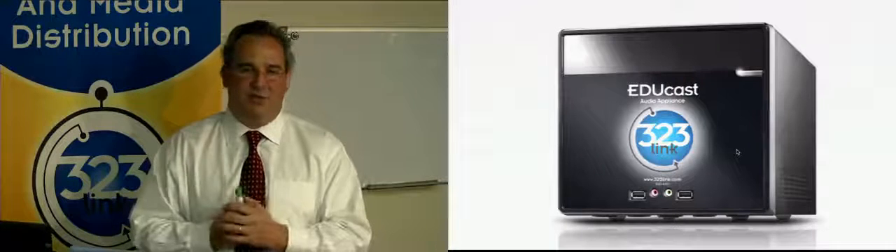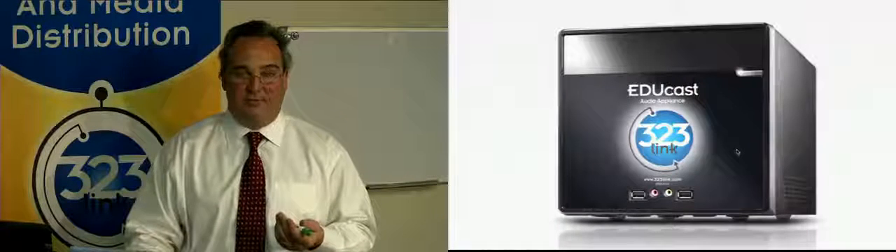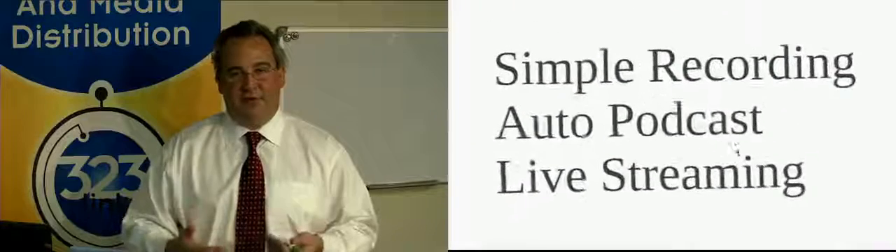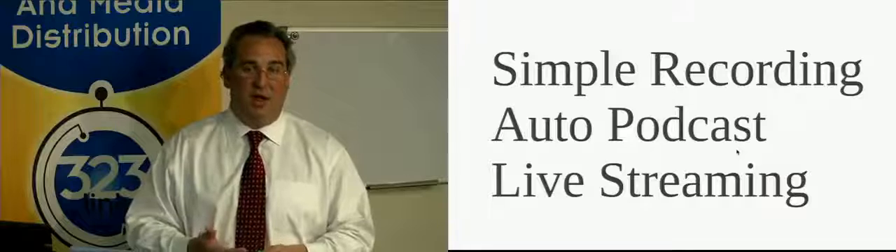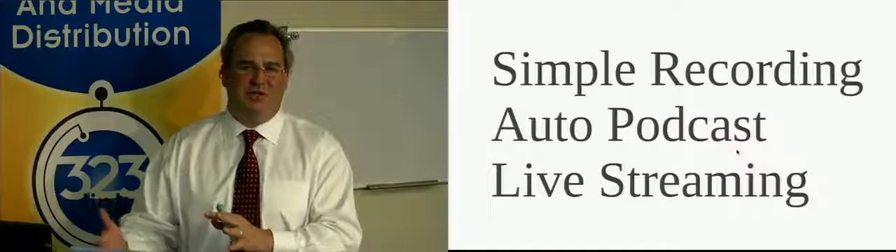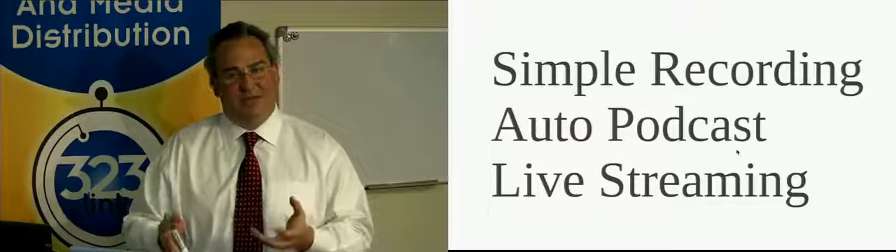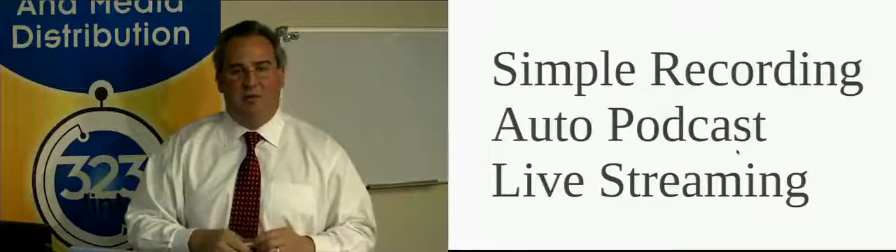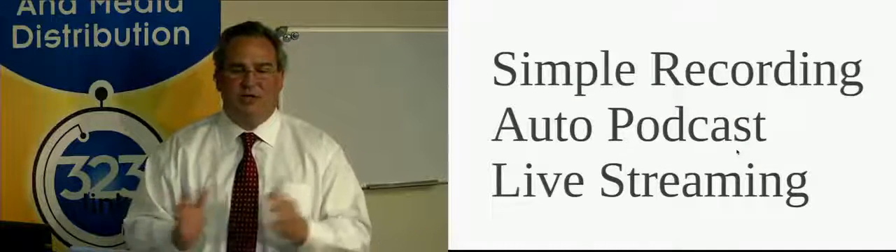The EDUCAS system gives you the ability to do traditional recordings. We can capture up to four HD inputs, which means we can do a lot of different things, as well as live stream the event. Now that we're streaming in HD, it's actually worthwhile to overflow content to other classrooms and other campuses. We also wanted to make podcasting extremely simple, and our product does all of those things and brings all those components together.